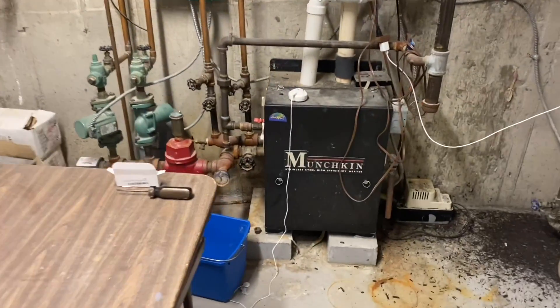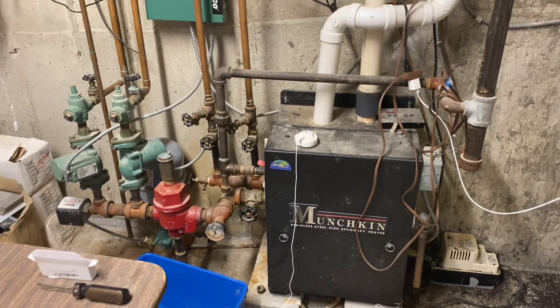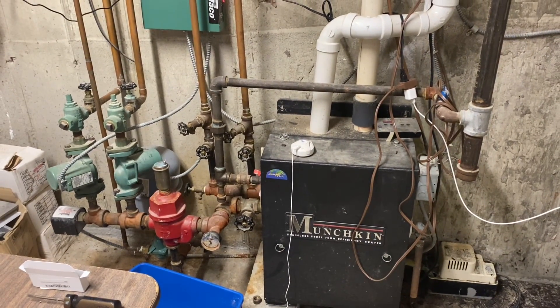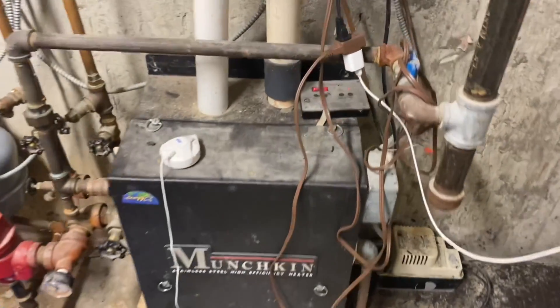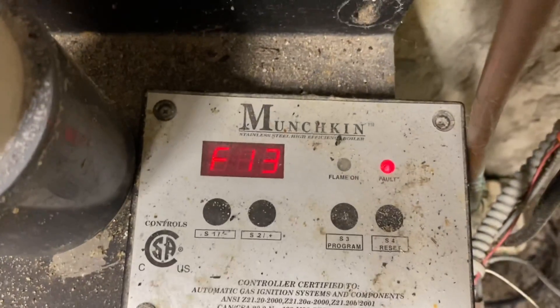There she is — little baby boiler. It's a Munchkin, kind of like a Dunkin' Donuts Munchkin — I wonder if they paid royalties to Dunkin' Donuts. We have an error, an F13, which has something to do with the blower motor.